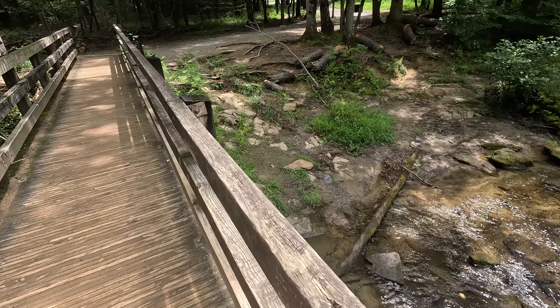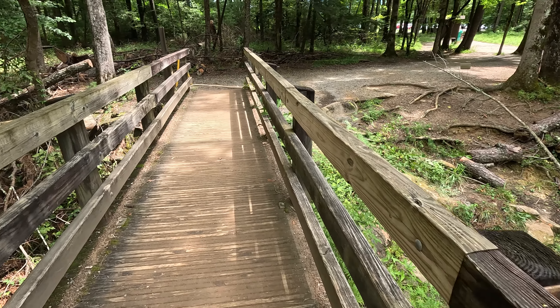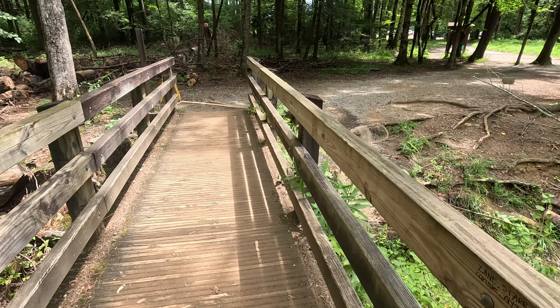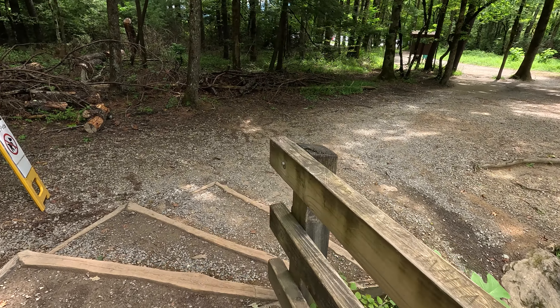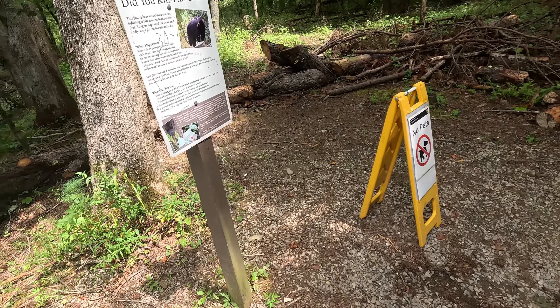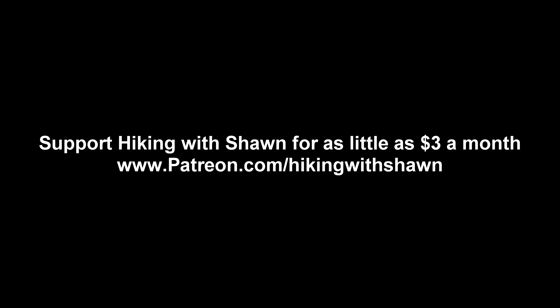It was really pretty. All right folks, that was Abrams Falls Trail. We've done about 5.5 miles. We're back at the parking lot, just taking this little side trail and looking around. Pretty creek. Back at the trailhead — like, comment, share, subscribe, all that good stuff. And until next time, we'll see you on the trail.